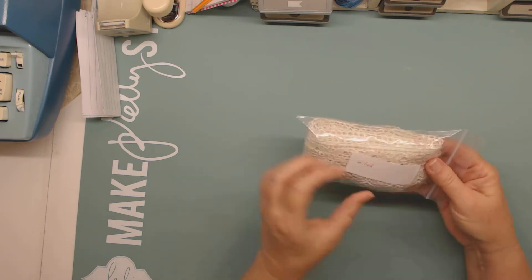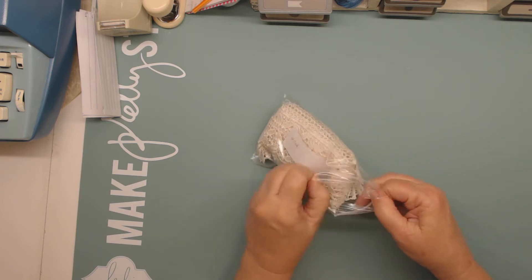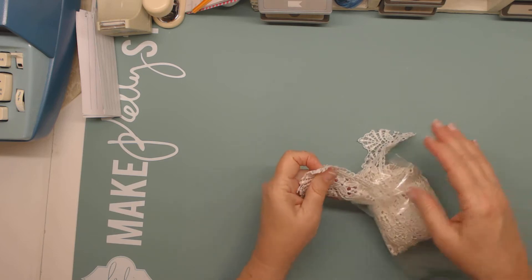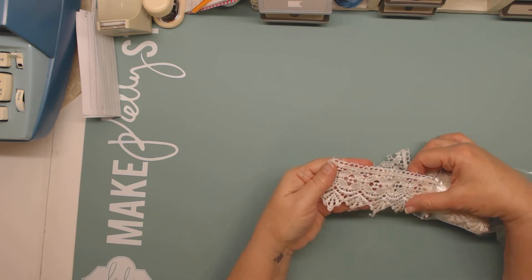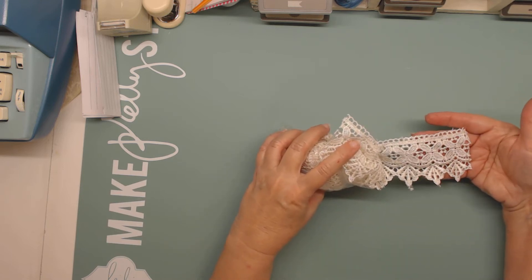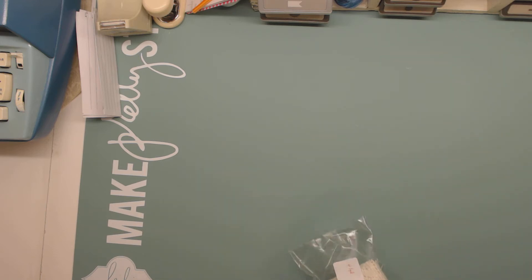Then there are four one-yard pieces of this. I'll pull a little out so you can see — this is also a cream color. You can see that.